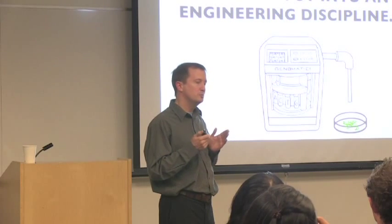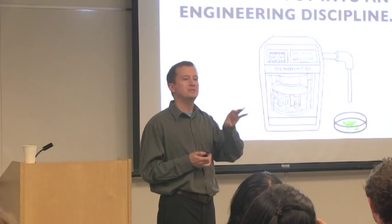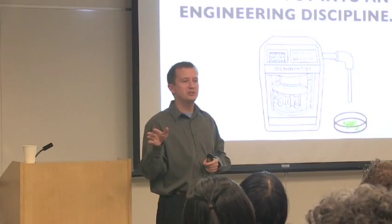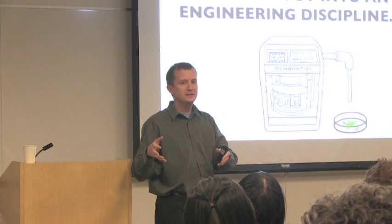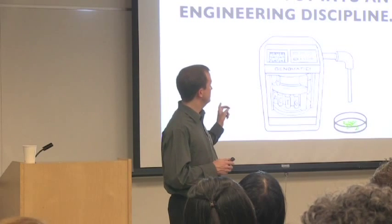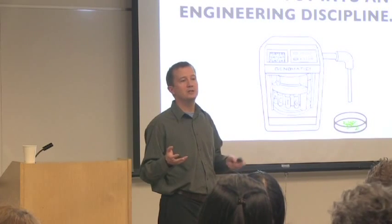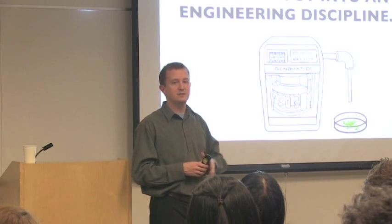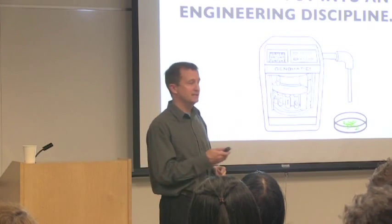Just as with computer science — if you trace back CS departments at universities, they invariably came out of either physics and mathematics or electrical engineering — and the types of research being done now is a product of that history. It's the same with biology. If you go to a genetic engineering, synthetic biology, or computational biology department, you will find strands that are very much science-oriented and strands that are very much engineering-oriented. I'm more on the engineering side: I want to make things and make it easier to engineer.